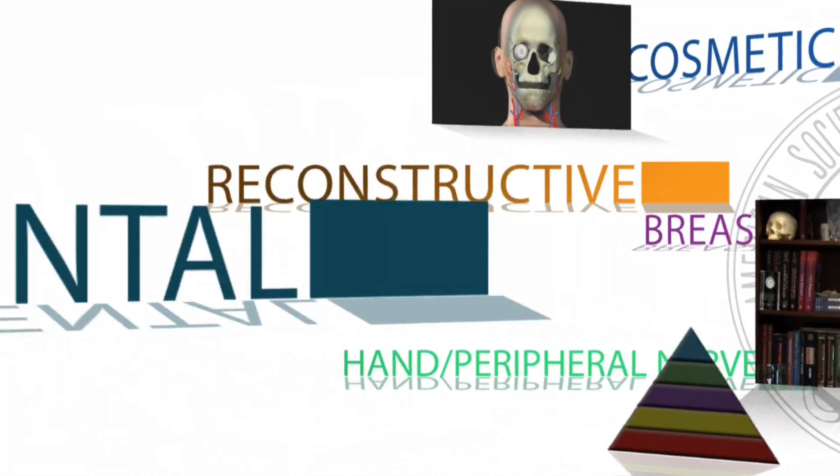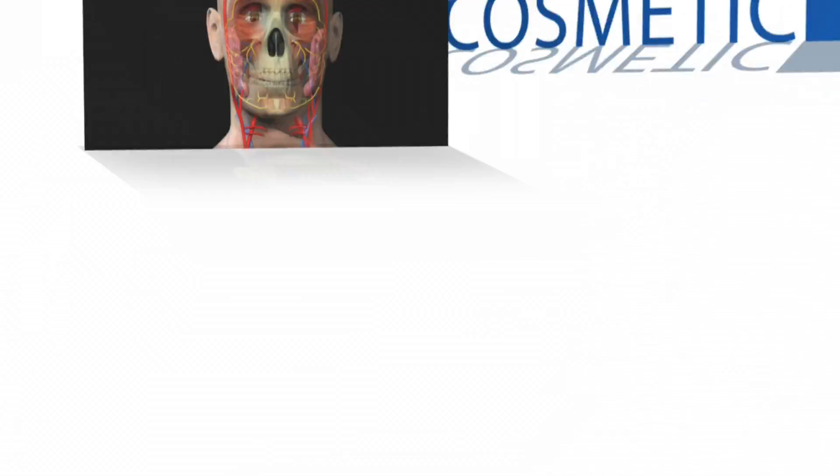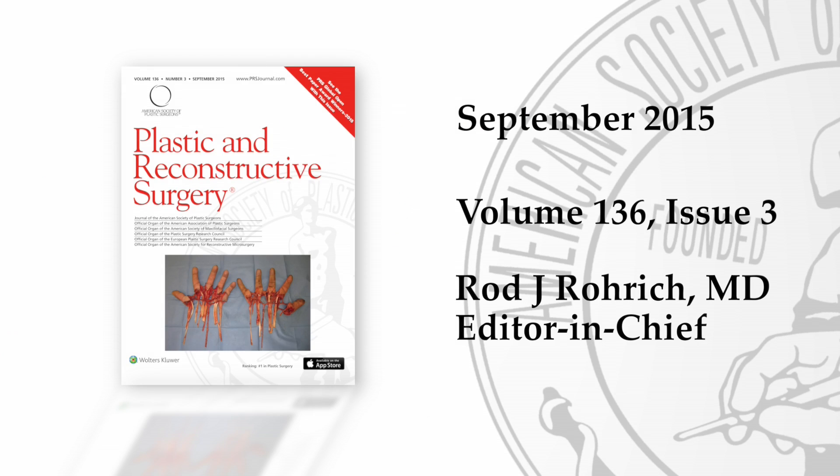Welcome to September Plastic and Reconstructive Surgery. We're highlighting two very interesting new studies: a cosmetic study aiming to make liposuction safer, and a reconstructive study investigating if multiple finger transplantations are possible.